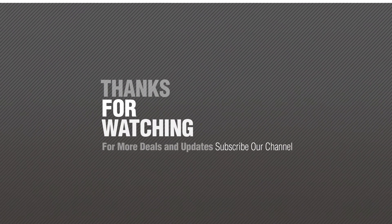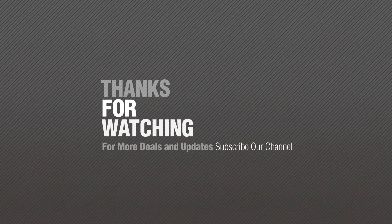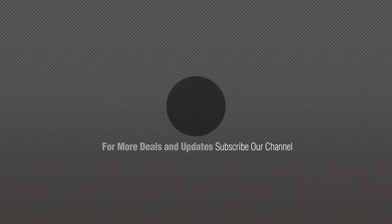If you like it, subscribe to our channel. We'll be right back. Bye.